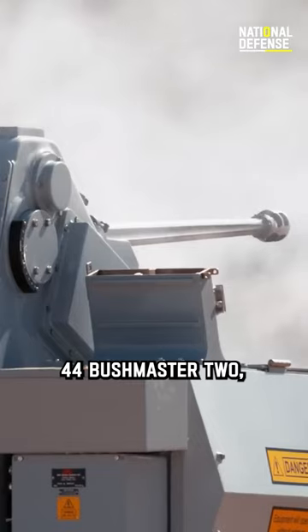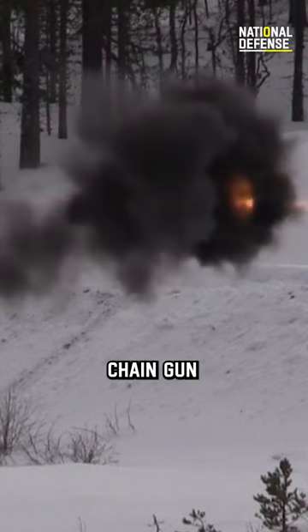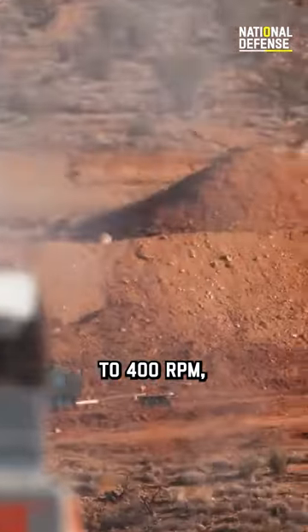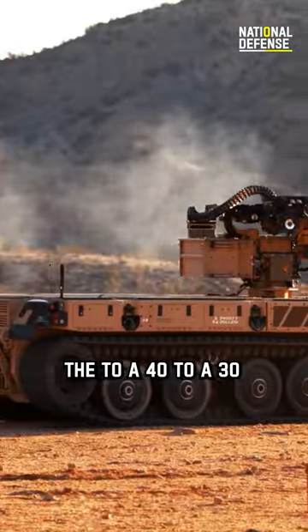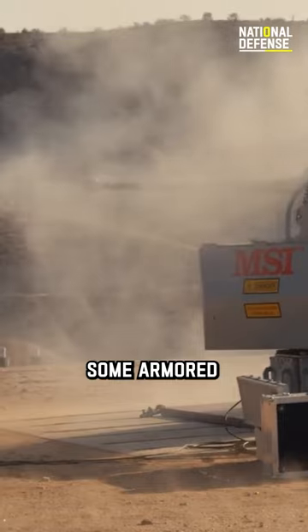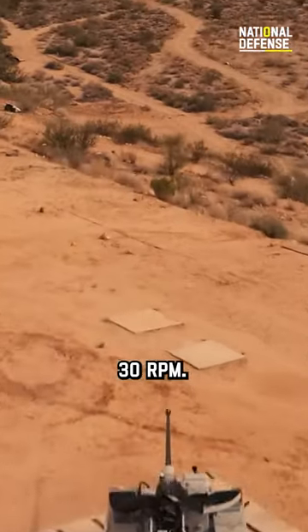The MK-44 Bushmaster II, another 30mm chain gun, typically has a rate of fire ranging from 200 to 400 RPM depending on the specific configuration. The 2A-42, a 30mm automatic cannon used in some armored vehicles and helicopters, has a rate of fire of about 330 RPM.